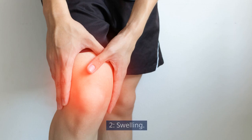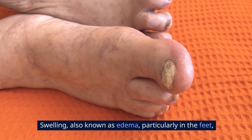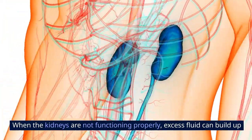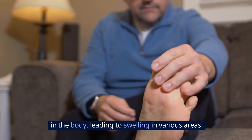Sign 2: Swelling. Swelling, also known as edema, particularly in the feet, ankles, legs, or face, can be a sign of kidney problems. When the kidneys are not functioning properly, excess fluid can build up in the body, leading to swelling in various areas.